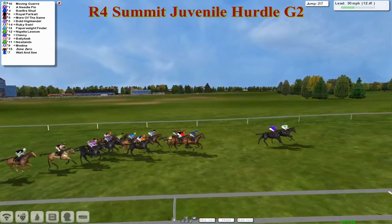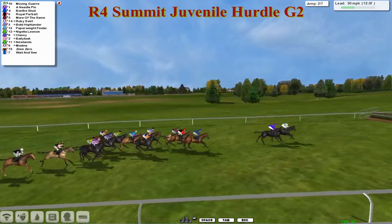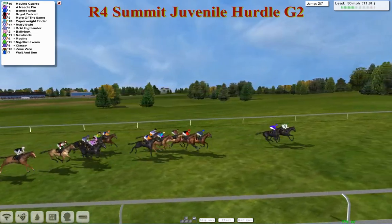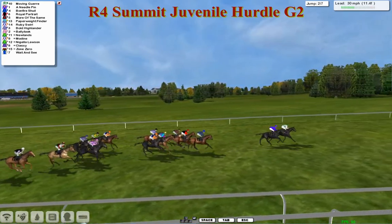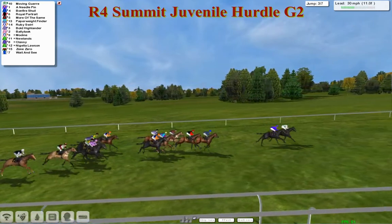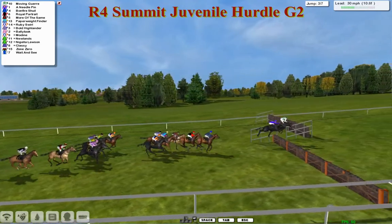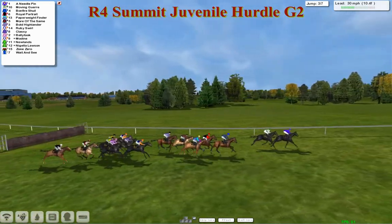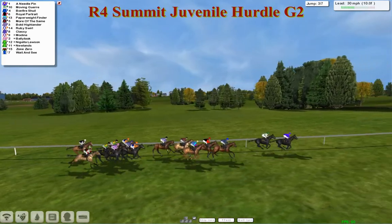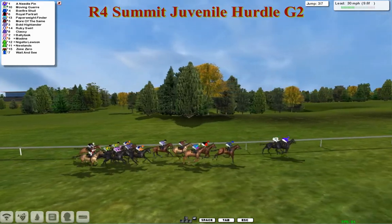Moving Guare leads by about half an inch to Needle Pin in second. Then a gap of four to Bonfire Schwill in third. Royal Portrait in the black and red is fourth. Fifth place for More of the Same. Paperweight Finder for David Robertson is next. Then Bold Highlander in the purple and white stripes. Ruby Swirl in those Alex Cherry orange sleeves, just at the back of the first group and at the head of the second group as they take number three. Wait and See is still a back marker, with Newlands, Zone Zero, and Nigella Lawson also towards the back.